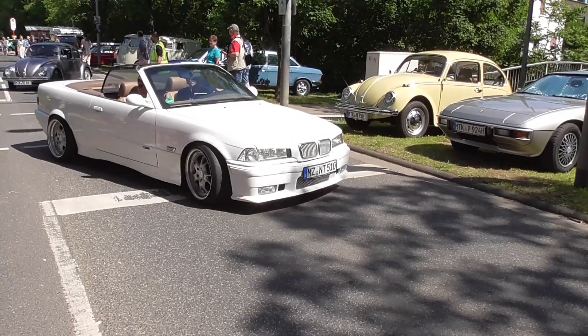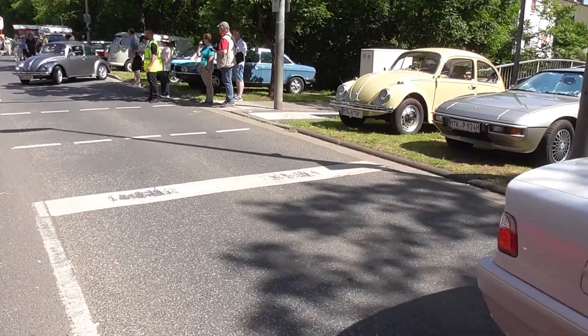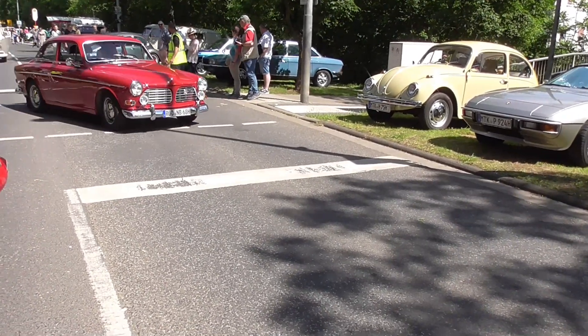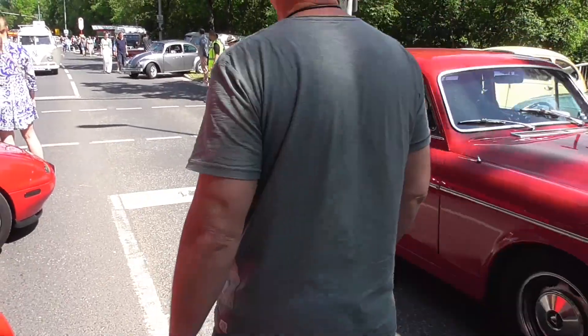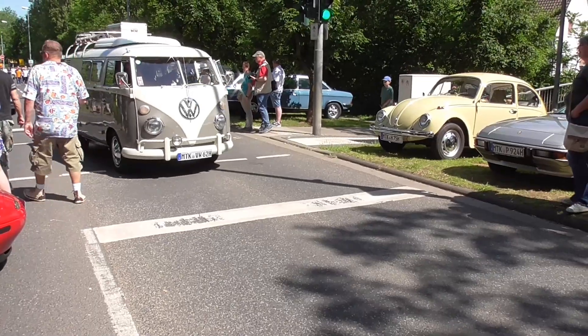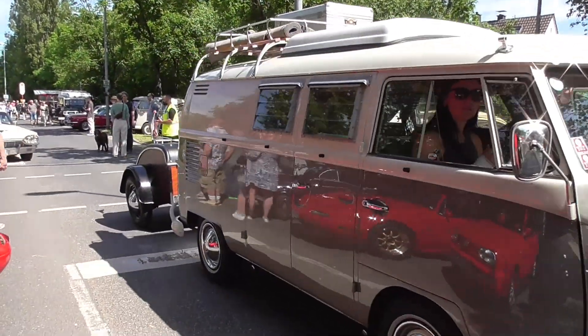BMW E36. Volvo Amazon. Volkswagen Camper Bus — very nice, although with a little trailer.